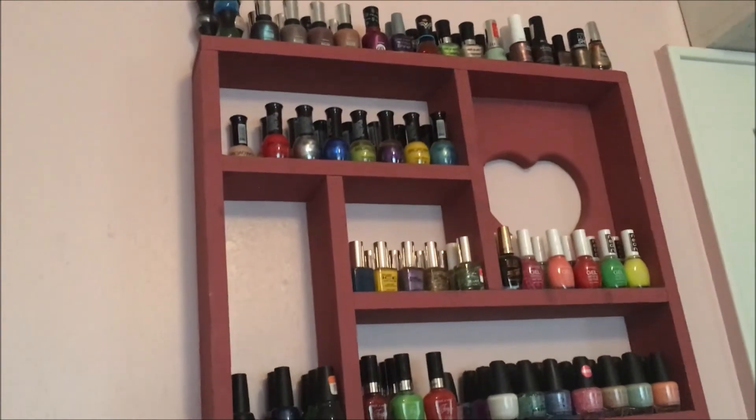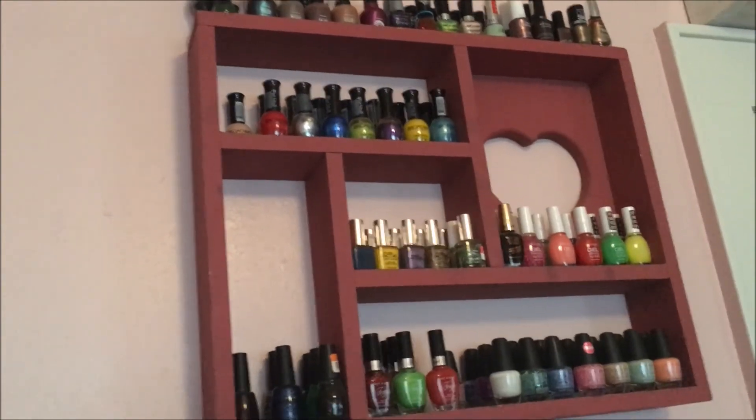Nail polish I keep on this rack — I have 121 nail polishes.